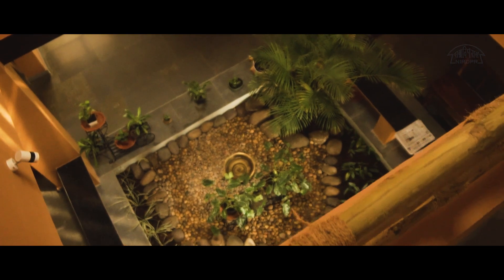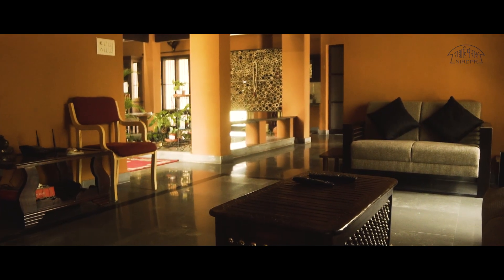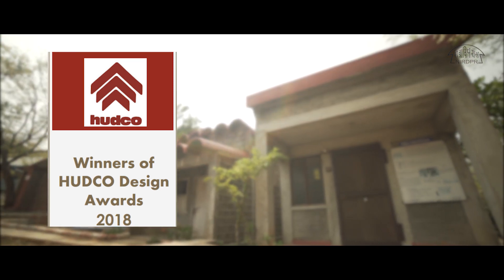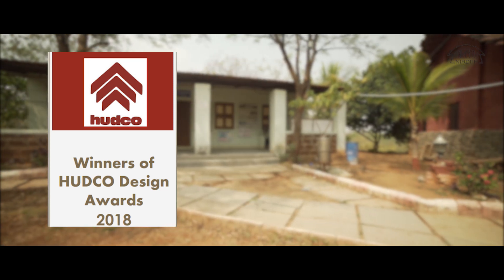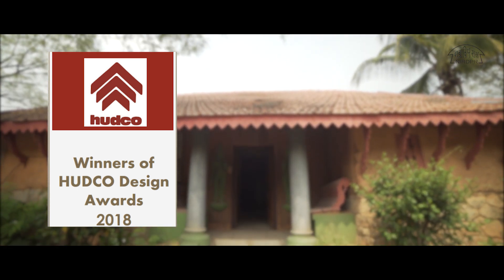Its indoor garden improves the air quality as well as contributes to the aesthetics of the structure. The DG Bungalow has bagged the Commendation Prize in the category of Cost-Effective Housing Design in the recently announced Hunco Design Awards 2018.